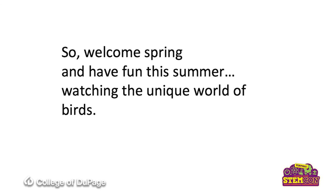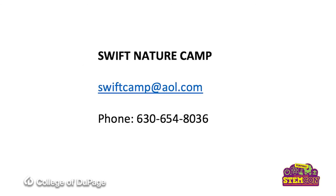So welcome spring, and have fun this summer watching the unique world of birds. Thank you.